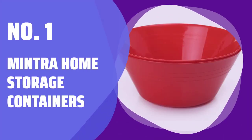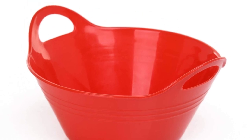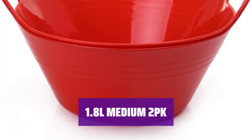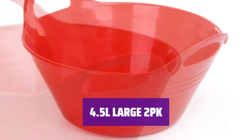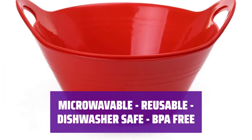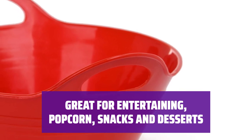Number 1: Mintra Home Storage Containers. Perfect for storing leftovers or meal prepping for the week. These containers are microwavable, reusable, and dishwasher safe. Ideal for storing larger portions of food or leftovers, they are BPA-free and great for on-the-go meals. Keep your pantry organized with these spacious containers — they are stackable, easy to clean, and can be used for a variety of foods. Whether you're hosting a party or just looking for convenient storage solutions, these containers are perfect for all your needs.